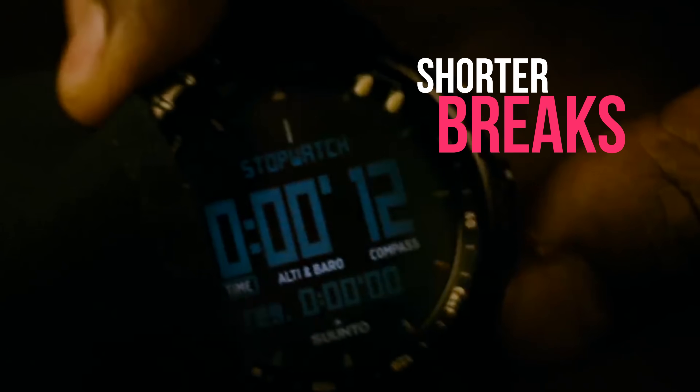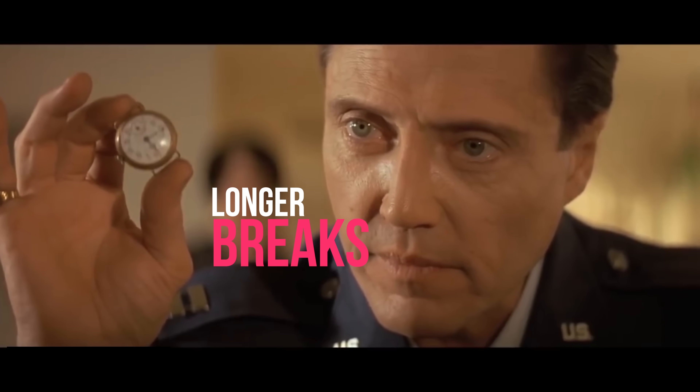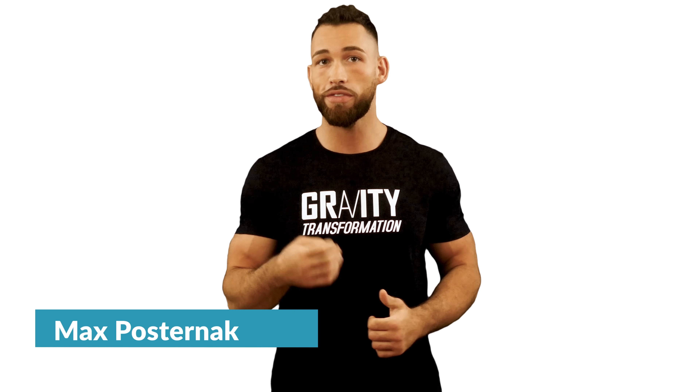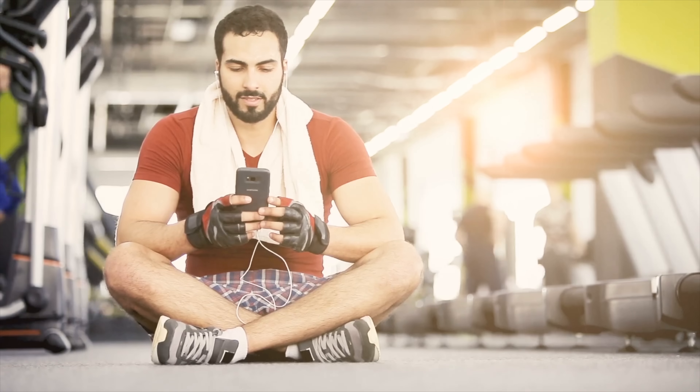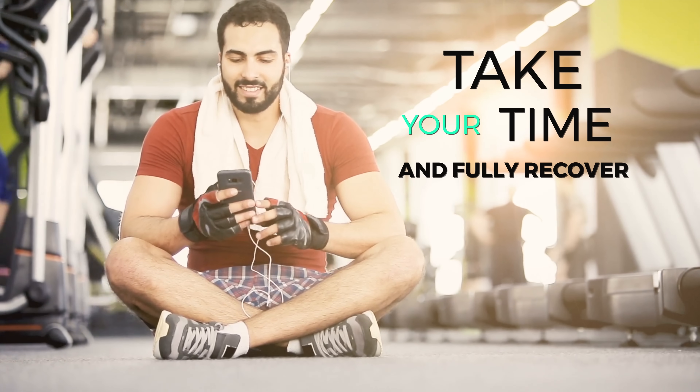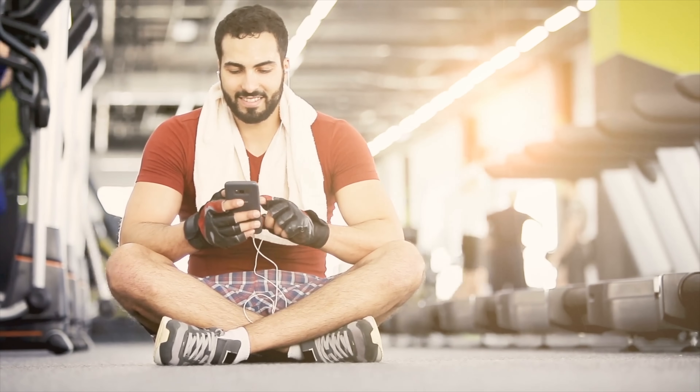Is it better to take shorter breaks or longer breaks between your sets if you're trying to build more muscle? What about for fat loss? Is it better to move between your sets at a faster pace, or do you want to take your time and fully recover before moving on to your next set?